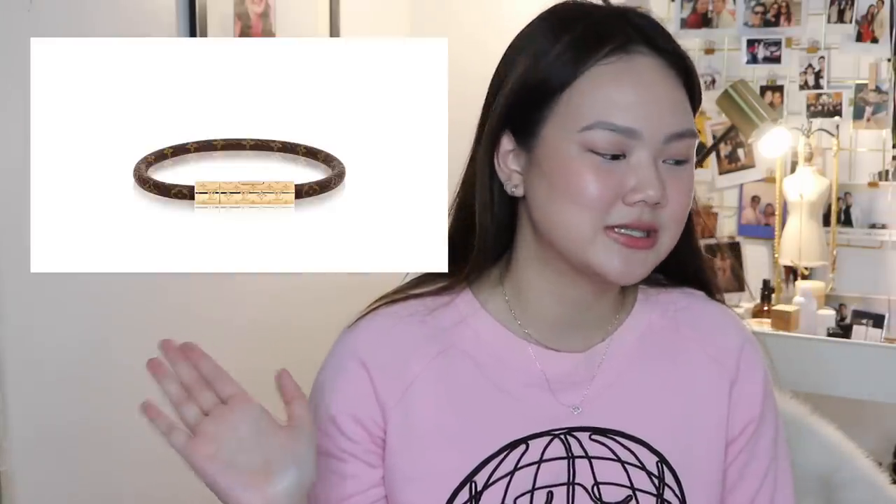I also got a Louis Vuitton bracelet from my Tita Gia. It's in my bag somewhere, so I'll just put a picture here so that you guys can see.